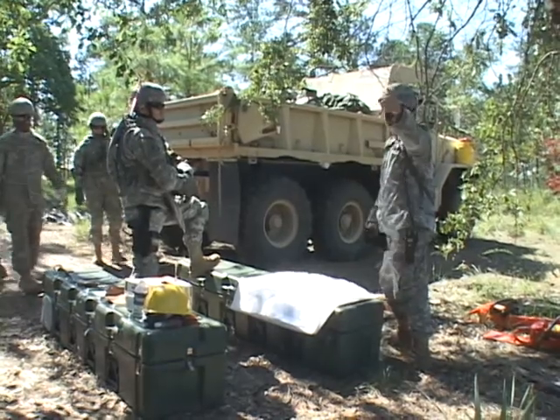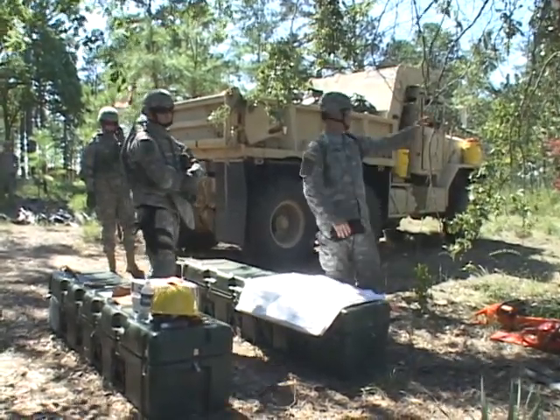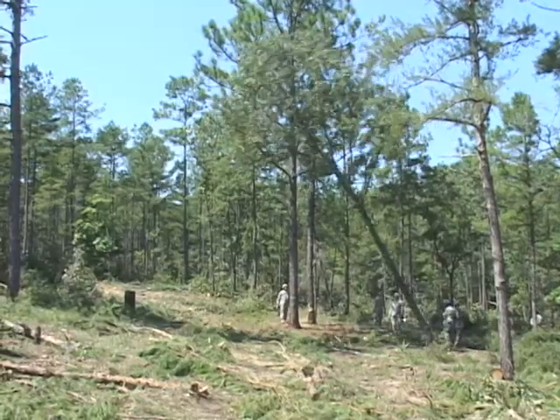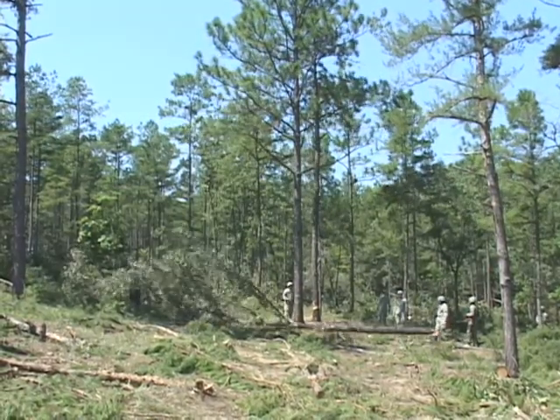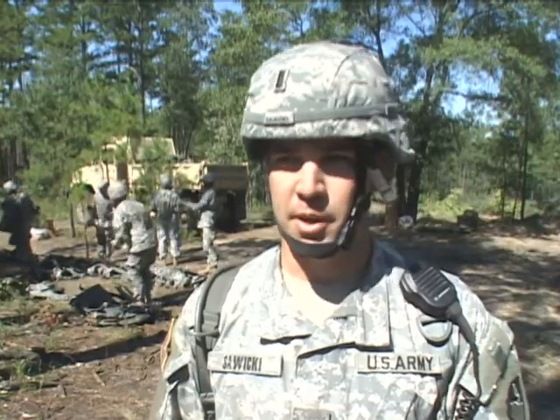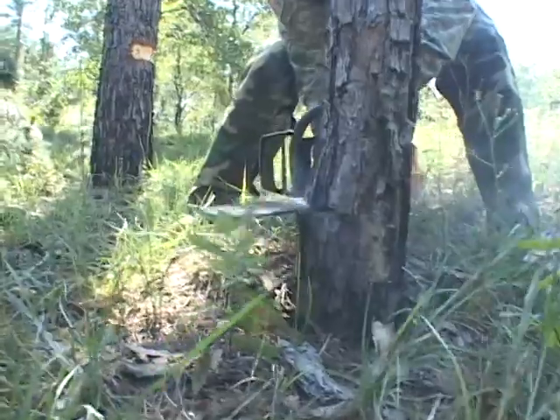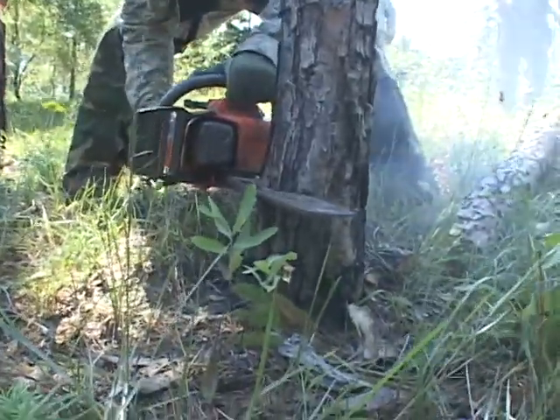The 60th Engineer Company is learning how to create a landing zone and at the same time helping Fort Benning with its expansion efforts here on post. In this specific mission, what we're doing is clearing four acres of land to help the red-cockaded woodpecker migrate from the south of this tank trail to the north, allowing an armor school gunnery to be put in to help develop the Maneuver Center of Excellence.